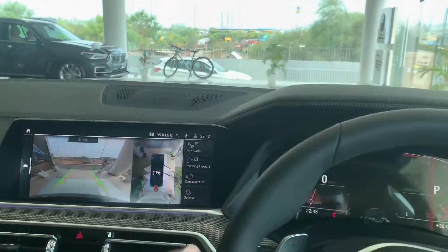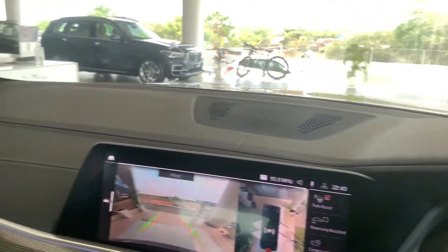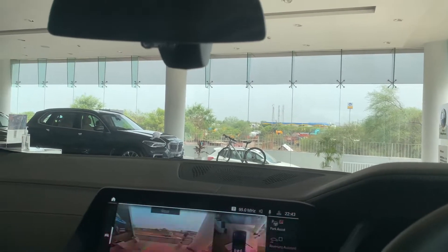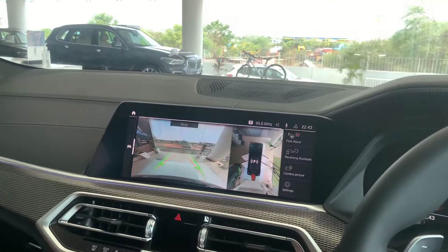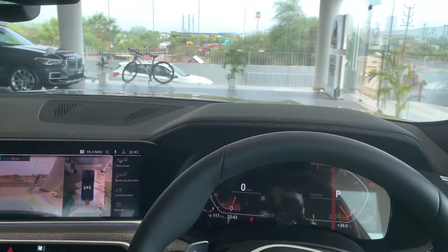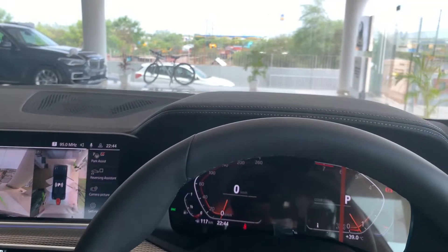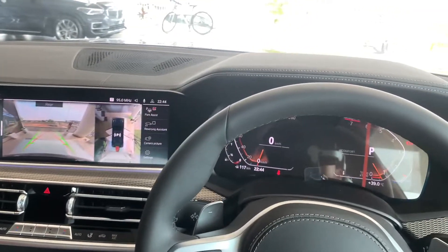The sunroof isn't enormous but is sufficiently large, and the sun visors also have integrated lighting. Overall the cabin feels extremely good, though practicality is the X6's weakness — the sloping roofline hurts both rear headroom and boot capacity compared to the X5 parked nearby. Personally, I'd choose the BMW X5 over the X6 any day since it offers the same performance and is more practical. That said, if you want a style statement, the X6 is absolutely the car for you. That's it for this vlog — see you guys soon, bye!